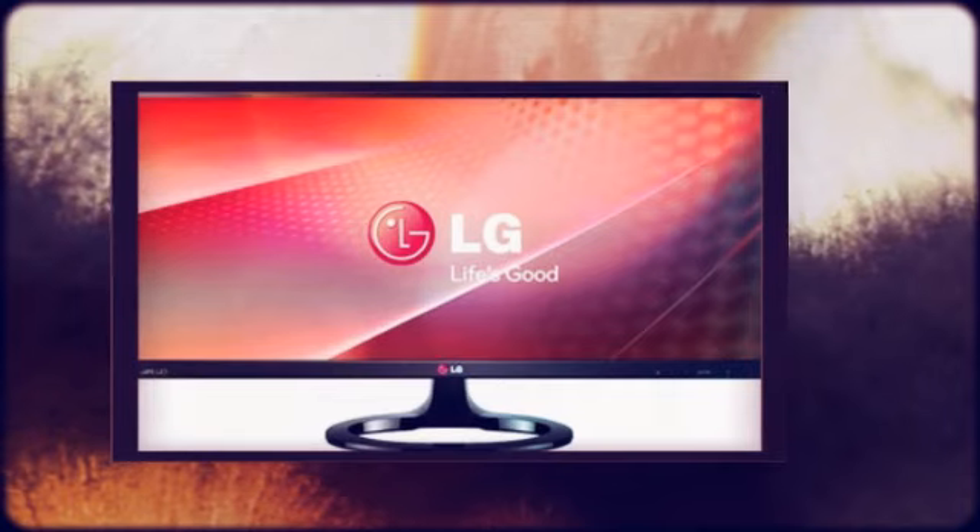The 29EA73P will go on sale from early August for an as yet unannounced price.